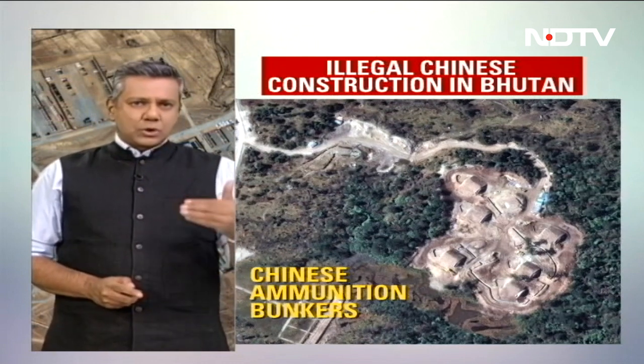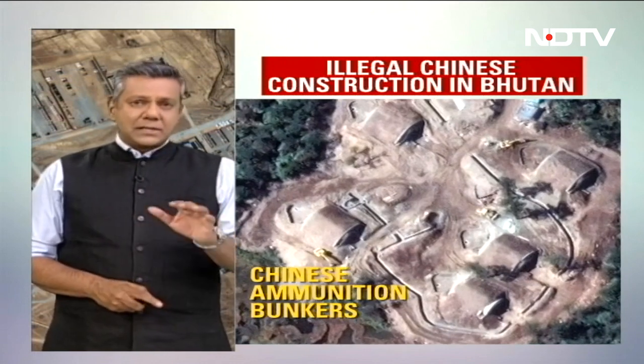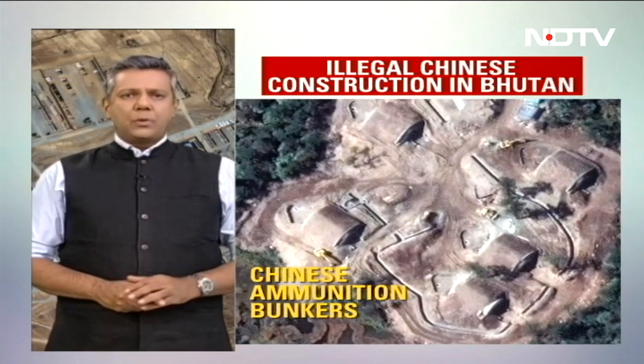The images show hardened Chinese bunkers to store ammunition. This has been referred to in the U.S. report to Congress. In fact, China continues to carve a way into Bhutanese territory in this area, a major security concern for India, with Chinese road construction activity approaching the chicken's neck — the narrow sliver of land which connects India's northeast with the rest of the country.